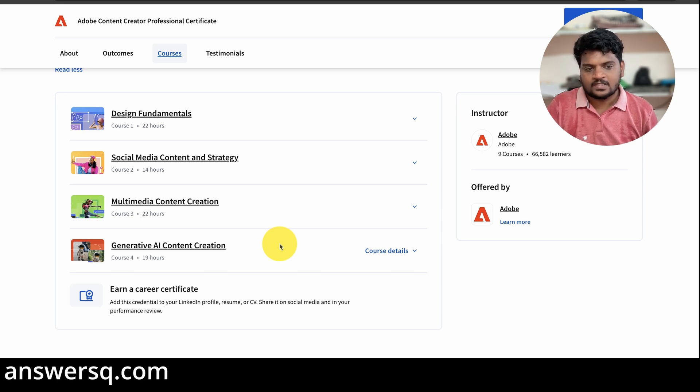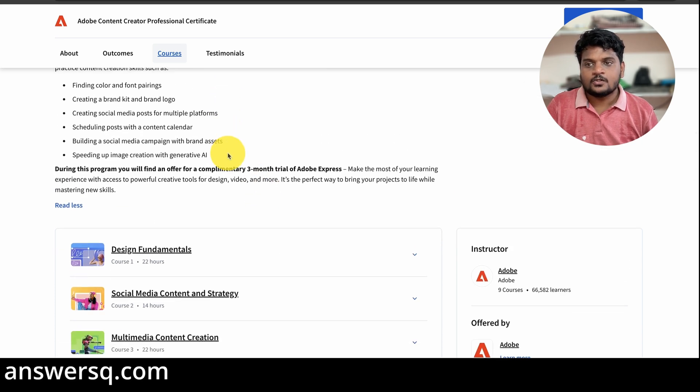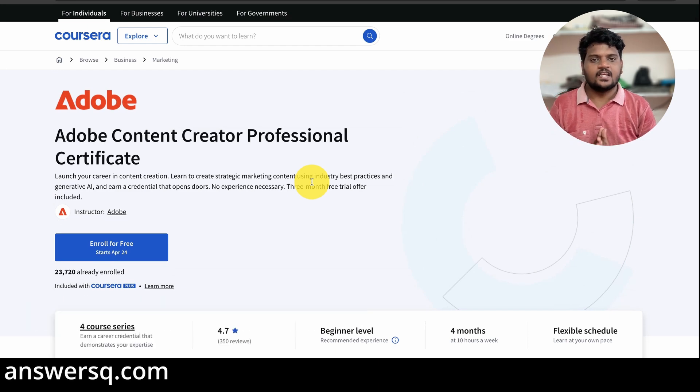After completing all these courses, you can get your Adobe Content Creator Professional Certificate. In addition, you will get three months free trial to Adobe Express — normally people only get 30 days, so getting three months is a good benefit. This is the Adobe Content Creator Professional Certification Program.